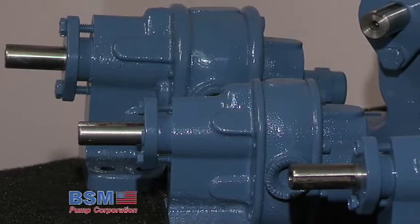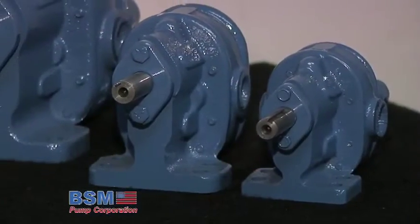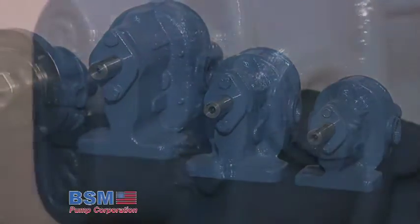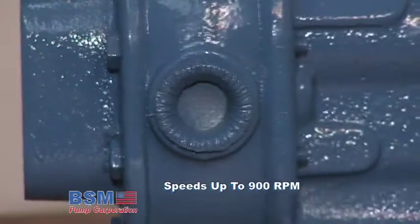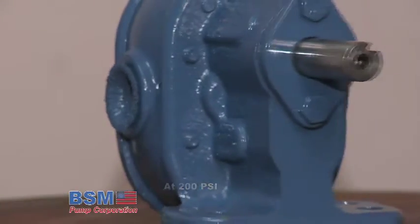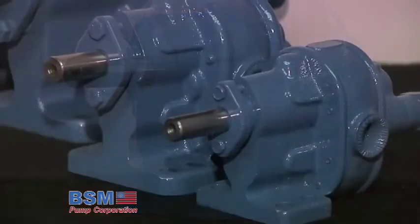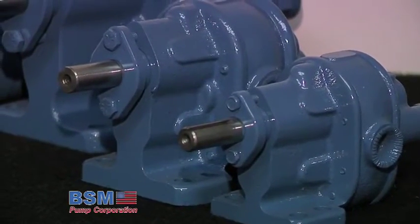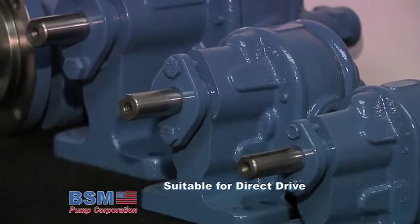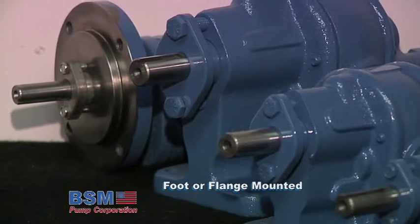B-series pumps are the most versatile pumps in the line, especially for handling a wide variety of liquids in coolant, lubrication and hydraulic applications. These pumps are designed to operate at speeds to 900 rpm, 200 psi with flow rates to 26.8 gpm. Materials of construction are cast iron and steel with replaceable iron sleeve bearings and compression packing seal. Pumps are suitable for direct drive and are available foot or flange mounted and with an integral relief valve.